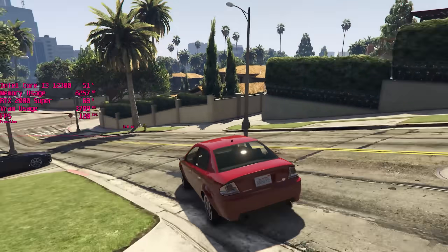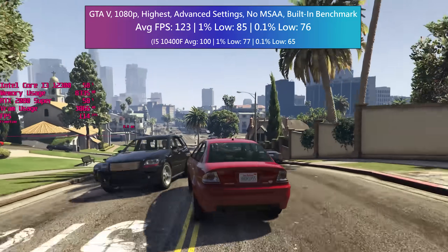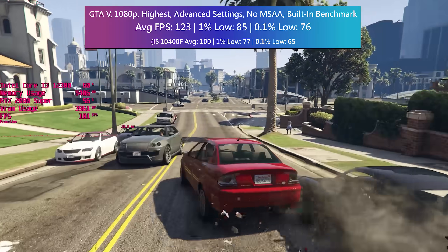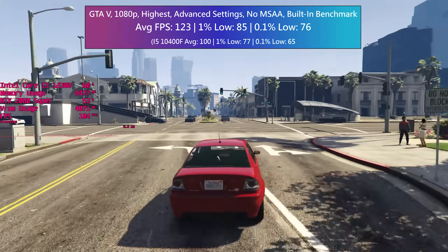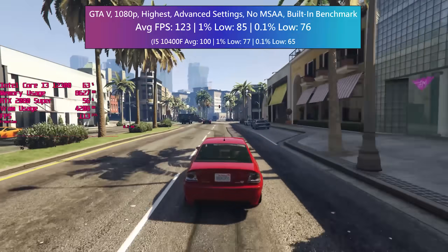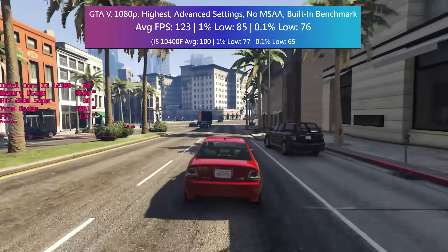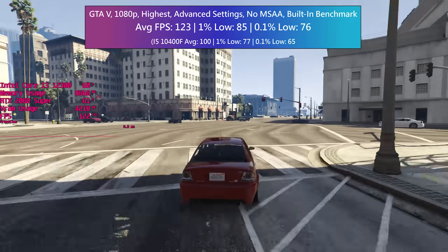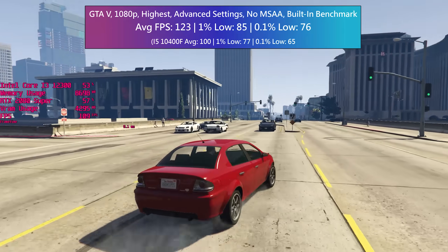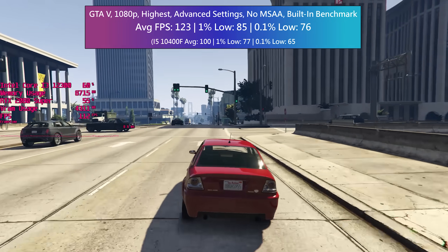For the final discrete graphics card test I tried out GTA 5 — an older game but still very popular. I opted for the highest settings and turned all the advanced options on too. MSAA was off, as I don't think the performance sacrifice is worth the visual gain, but it's down to personal preference. This is also where I saw the biggest advantage over my older i5 in terms of average frame rate, though Far Cry 6 also saw some big differences in the percentile figures.